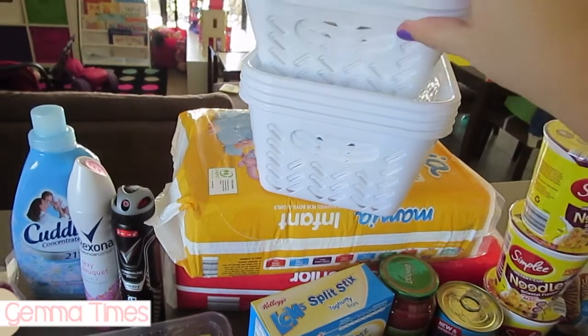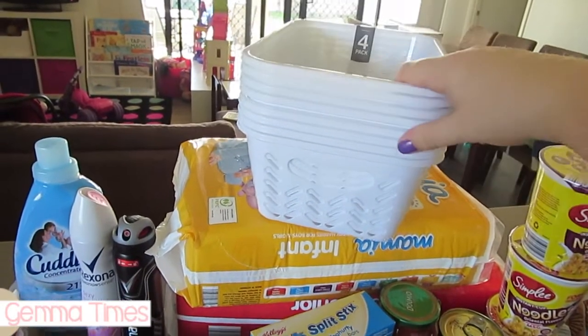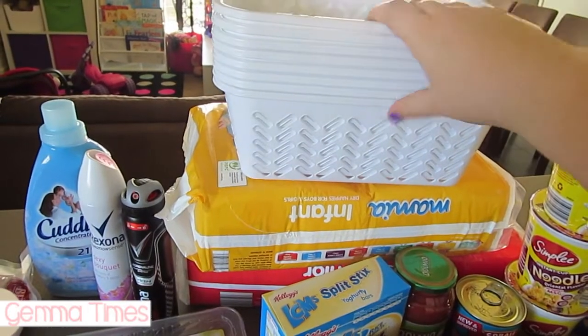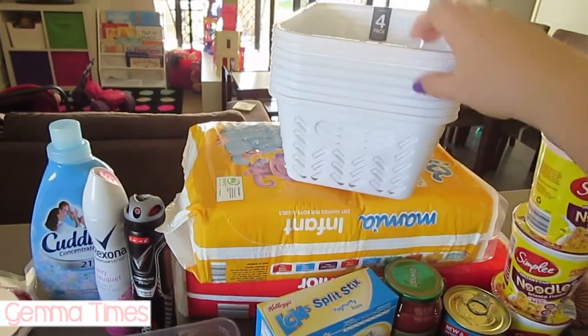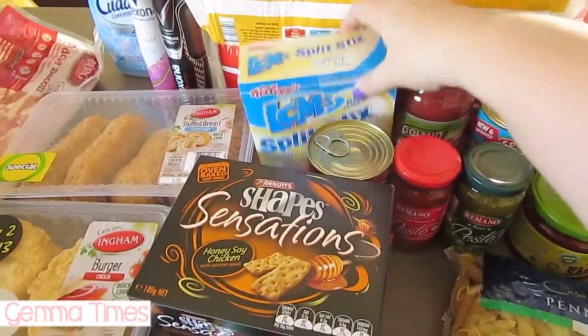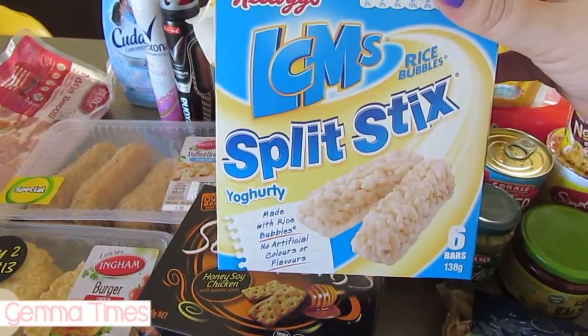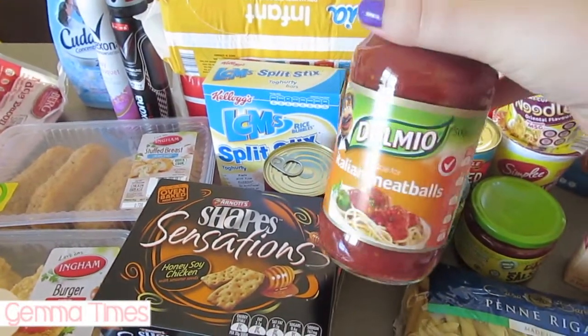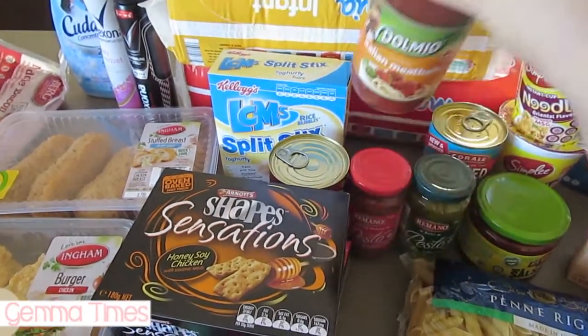I've got these storage bins — there are eight in total. A pack of four was on special, down from $10 to about $4, so $8 in total. I use these for everything for organization, so I love those and picked them up. I also got some LCM bars for me and as snacks for Hazel.